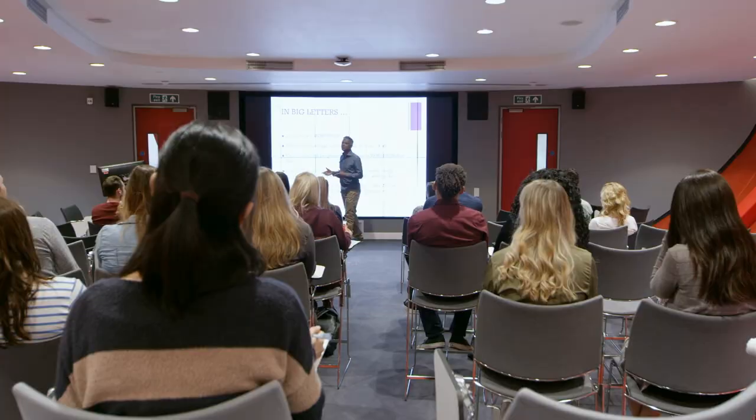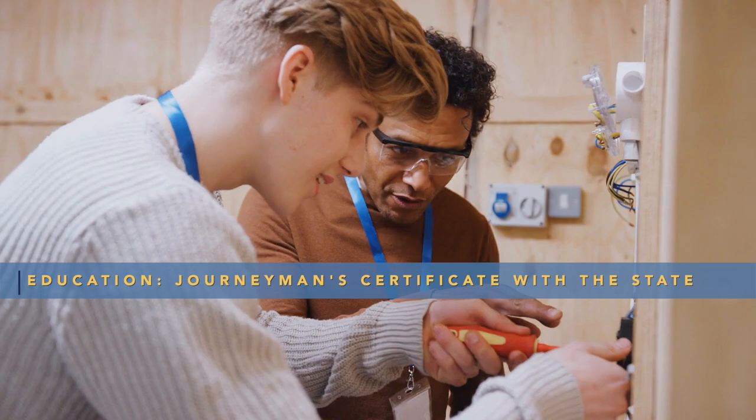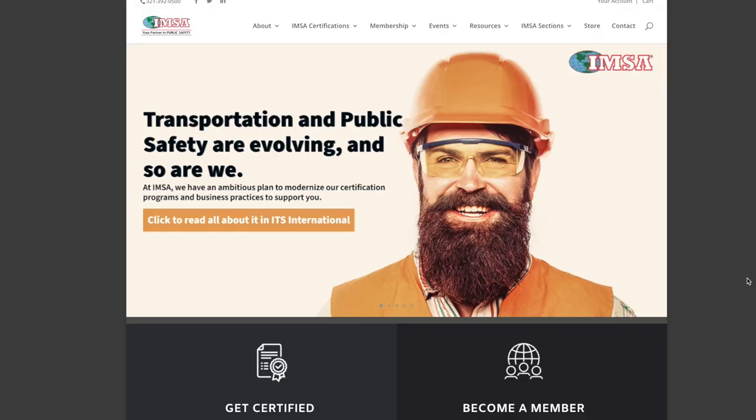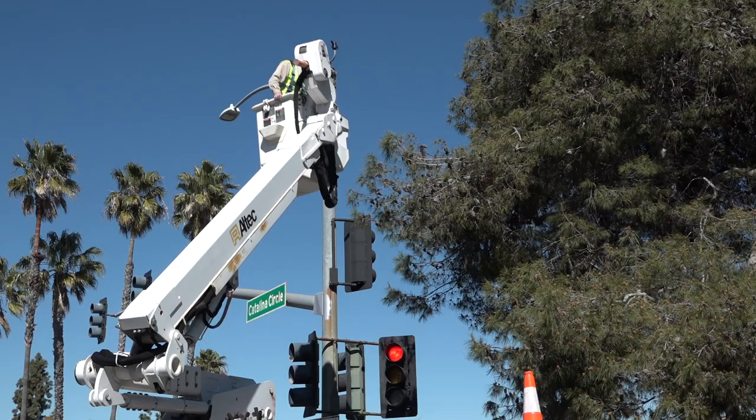A typical educational path for a traffic signal maintenance electrician is going to be a journeyman's certificate with the state of California. It is also going to be a certificate of differing levels with the International Municipal Signal Association, the IMSA. That is going to be the best course of action for traffic signals and electrical.